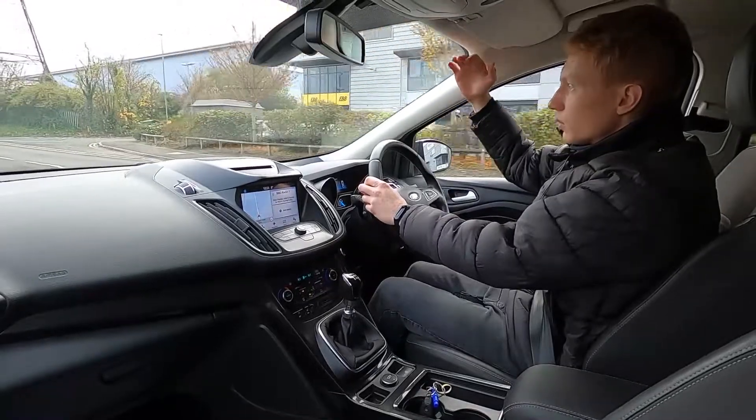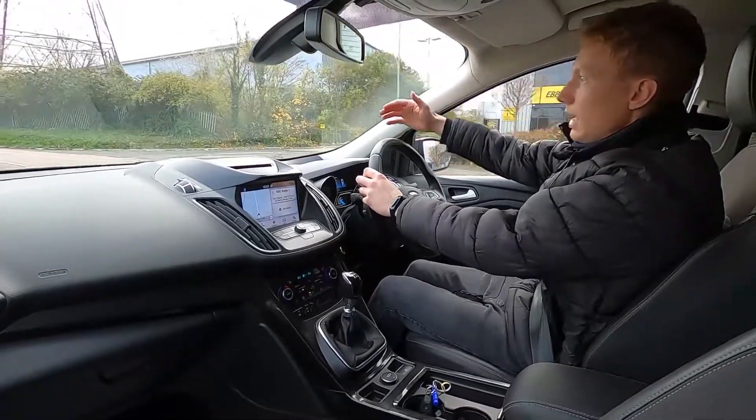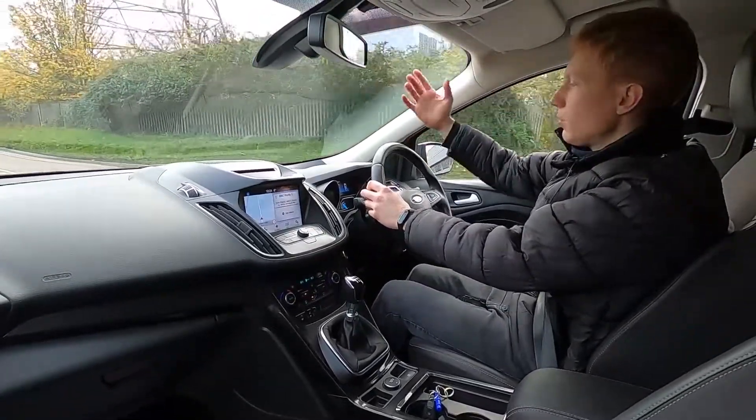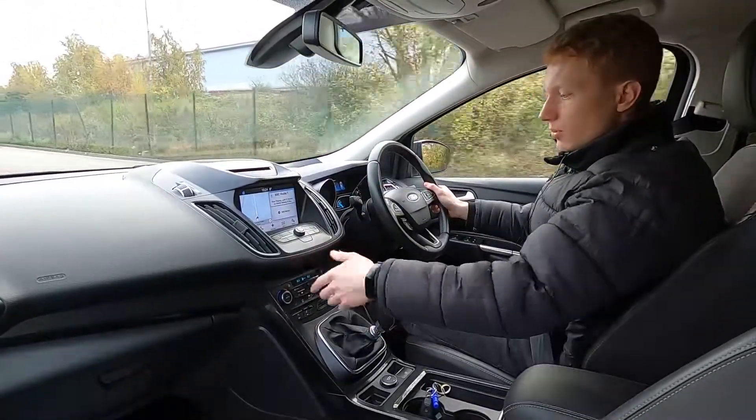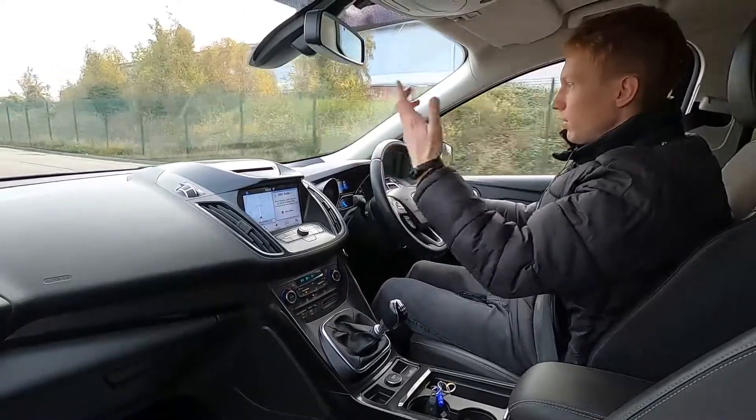This car has also got a heated windscreen, so if you get snow or ice that comes down the windscreen overnight — now we're going into winter — you can press the button and it will clear it away within a few minutes.